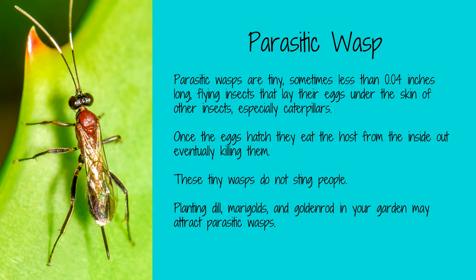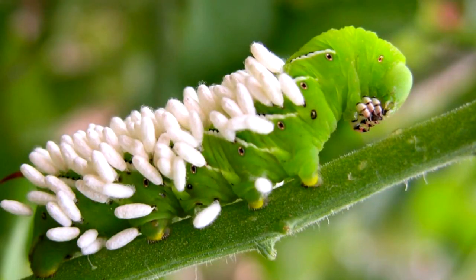Parasitic wasps are tiny, only about four one-hundredths of an inch long, but they can be a gardener's best friend. These tiny insects lay their eggs on the larvae of many garden pests, including tomato worms and cabbage worms. Once the eggs hatch, the larvae eat the worms from the inside out, killing them. To attract parasitic wasps to your garden — which, by the way, do not sting humans — plant marigolds, goldenrod, and dill.